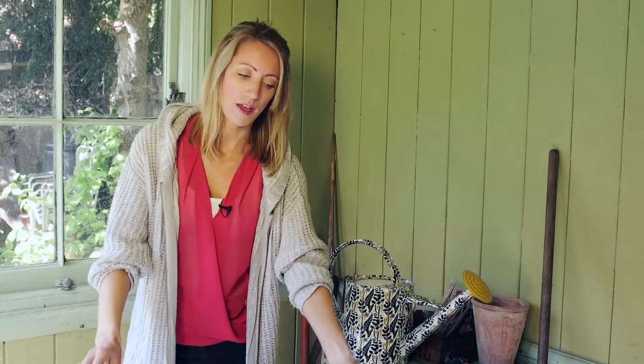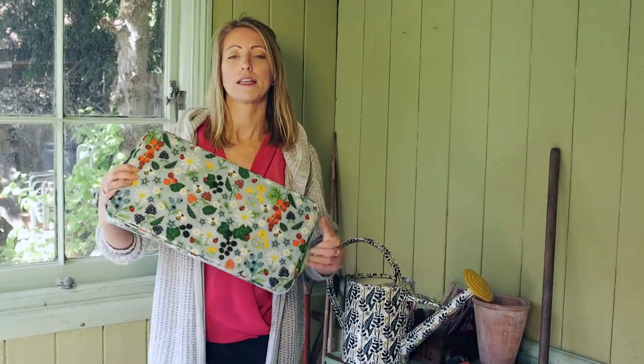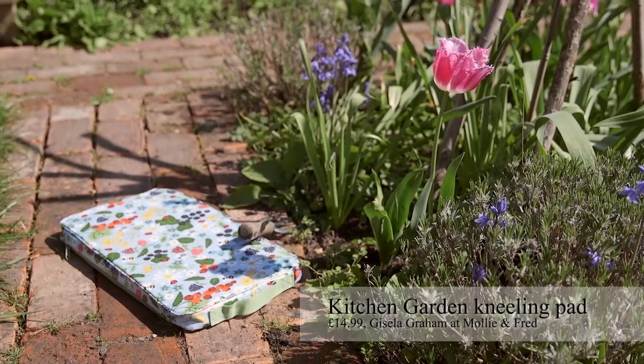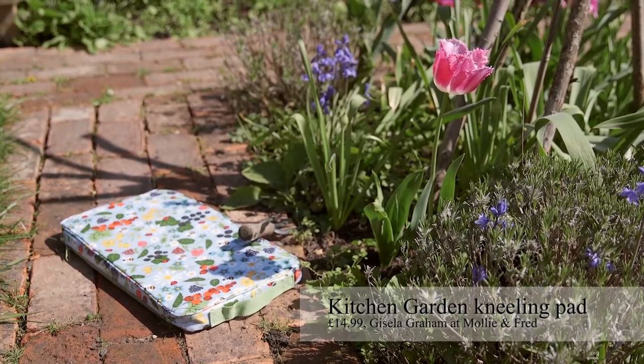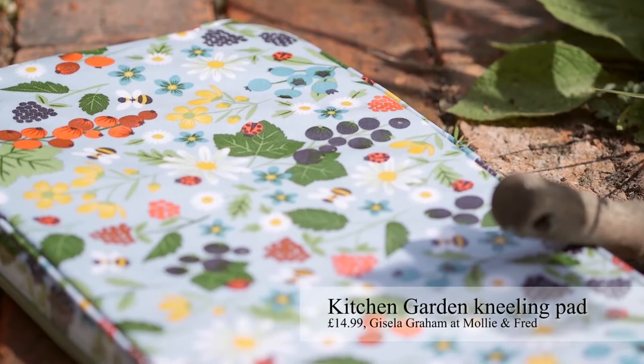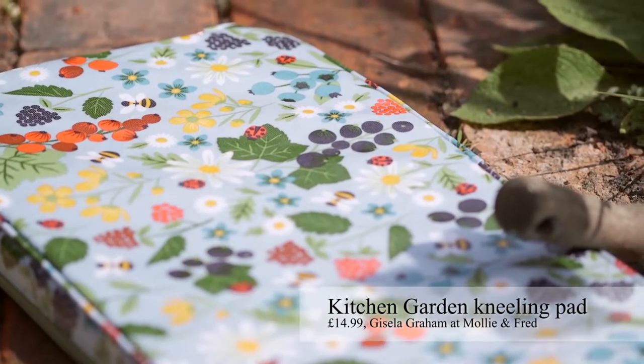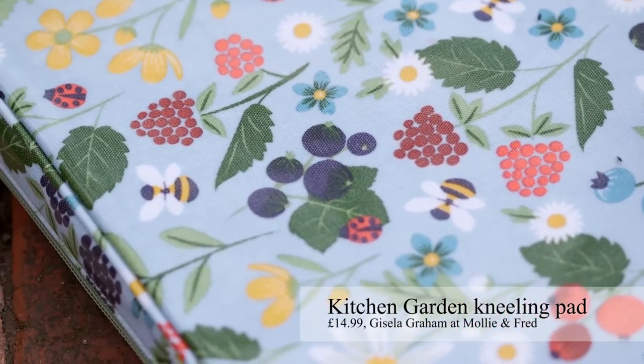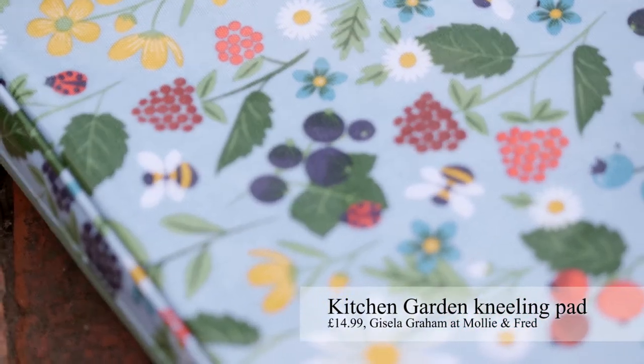First up is the tool that everybody needs: the kneeler. When you're out there all day on Sunday tending to your bedding plants, this is going to really help you. This is designed by Gisella Graham and it's got these lovely little botanical scenes — little ladybirds, bees, and flowers. I just think that's really jolly, and it's stocked at Molly and Fred.